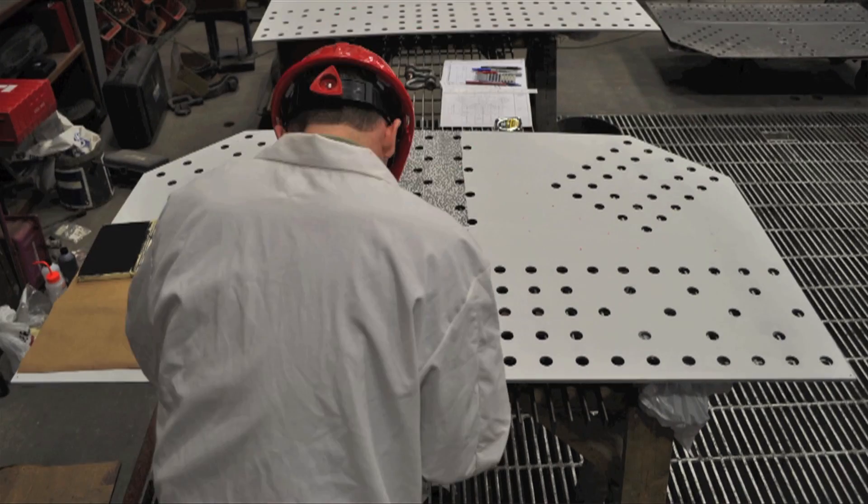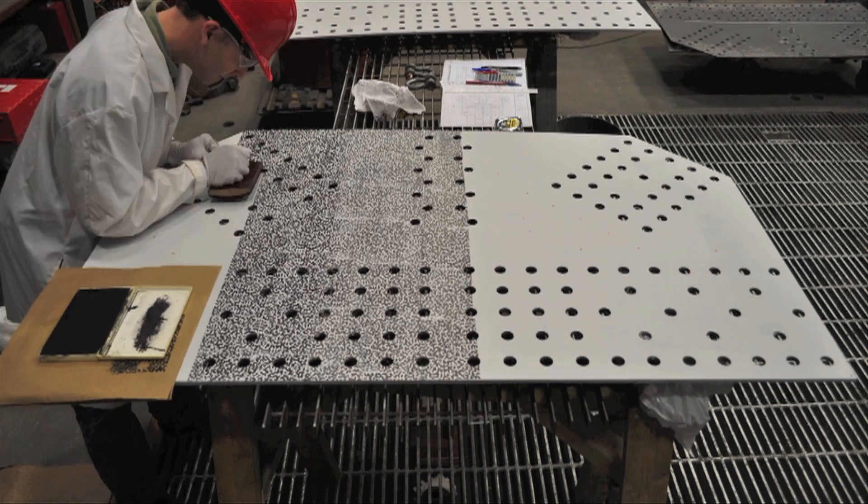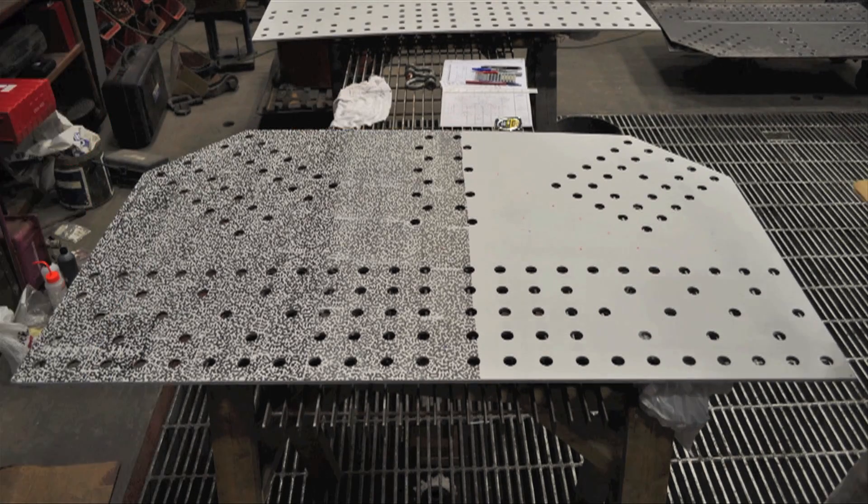The most interesting part of Mark Idecola's job isn't watching paint dry, it's watching it move. For Mark, a materials scientist at the National Institute of Standards and Technology, watching paint move is how he's helping improve the safety of the nation's bridges and other steel structures.